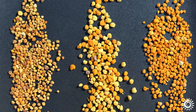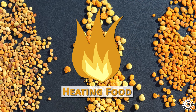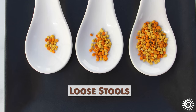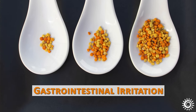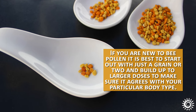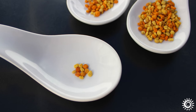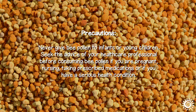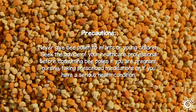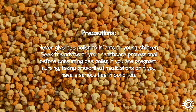Bee pollen is an energetically heating food, and in Ayurveda it is not advocated for those with hot constitutions. Even low to high doses may cause loose stools and/or gastrointestinal irritation. If you are new to bee pollen, it is best to start with just a grain or two and build up to larger doses to ensure it agrees with your particular body type. Never give bee pollen to infants or young children. Seek the advice of your healthcare professional before consuming bee pollen if you are pregnant, nursing, taking prescribed medications, or have a serious health condition.